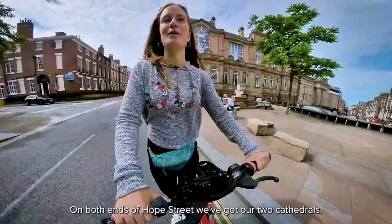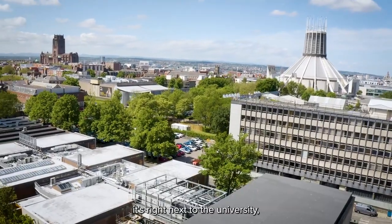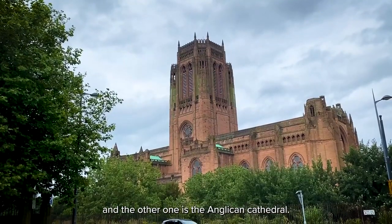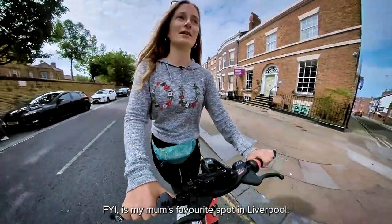On both ends of Hope Street we've got our two cathedrals. One is the very modern Metropolitan Cathedral, right next to the University, and the other one is the Anglican Cathedral. It's huge and it's beautiful, and FYI it's my mum's favourite spot in Liverpool.